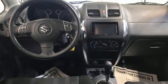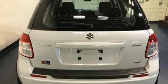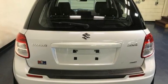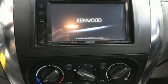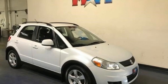AM-FM satellite prep radio, multifunction steering wheel, leather steering wheel, power heated mirrors, manual tilting steering column, inline four-cylinder engine, aluminum wheels, four-wheel drive, and continuously variable automatic transmission.